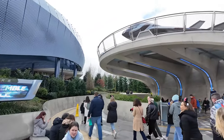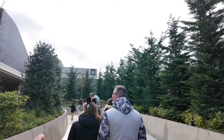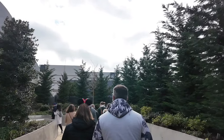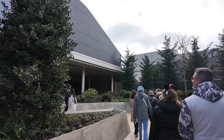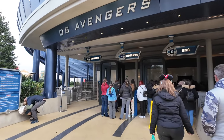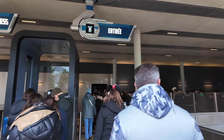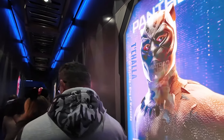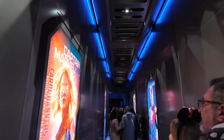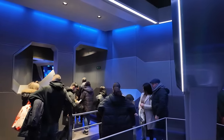We are heading on to Flight Force — this is exciting. They've made that building look like some sort of Avengers headquarters as well by putting a sign on. Here's the entrance — the wait time is currently 35 minutes, Single Rider's 30. So we're just going to go for normal. Let's wait in this queue. We've got some posters — Black Panther, Captain Marvel, Iron Man. We are in here for Avengers. Looks like we've got another room through there.